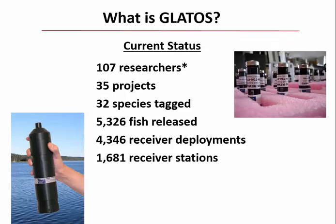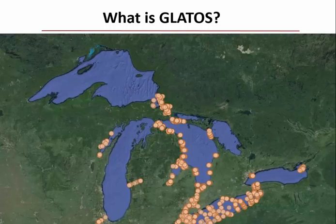Our current status: 107 researchers are registered with GLATOS, representing 35 projects. Thirty-two species have been tagged, with over 5,000 fish released, over 4,000 receiver deployments at over 1,600 receiver stations. There has been a notable proliferation of receivers in Lake Erie.